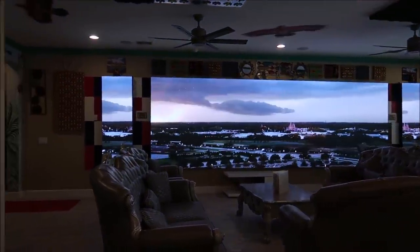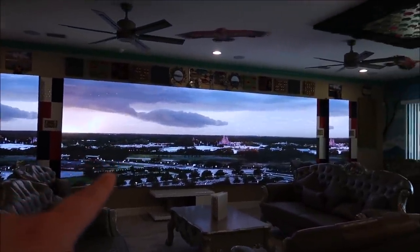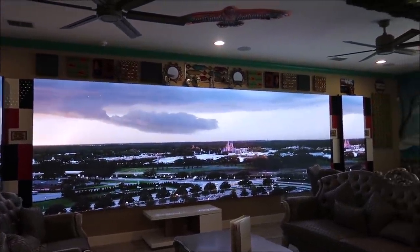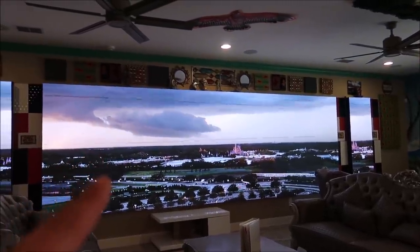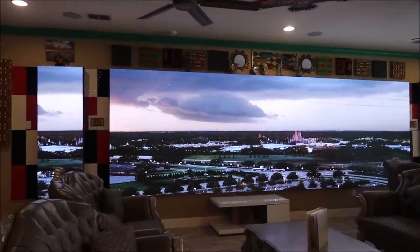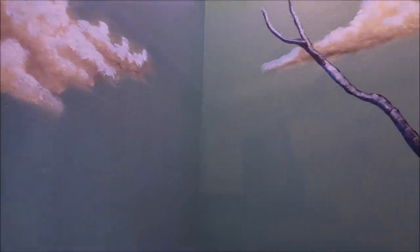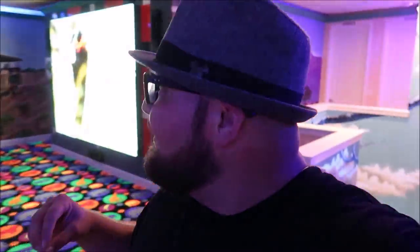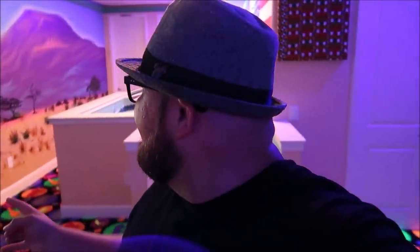Now we're heading upstairs. I actually put all of my sunrise and sunset videos on the big TV to see what it looked like — that's lightning over Magic Kingdom. Even the walls on the stairway are still themed. This is really awesome. I'm a little shocked — there's a lot to take in, but wow, this is pretty amazing.